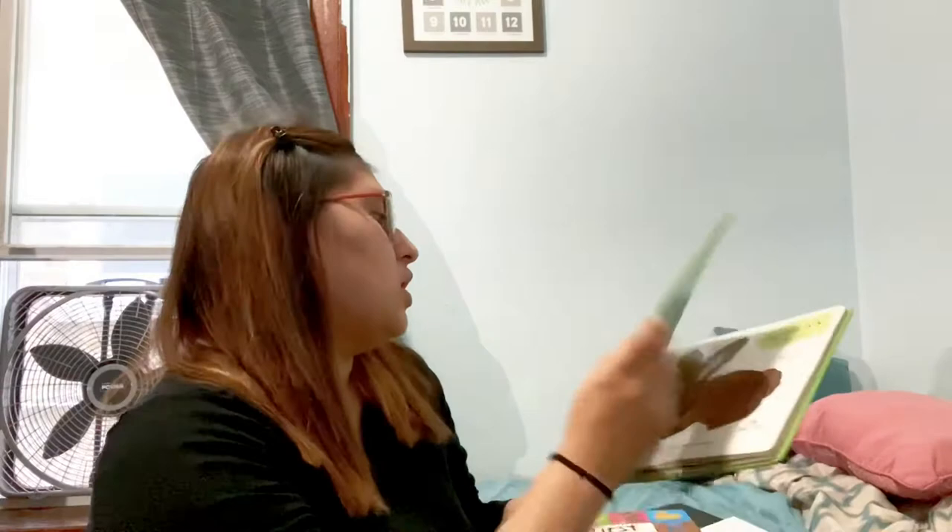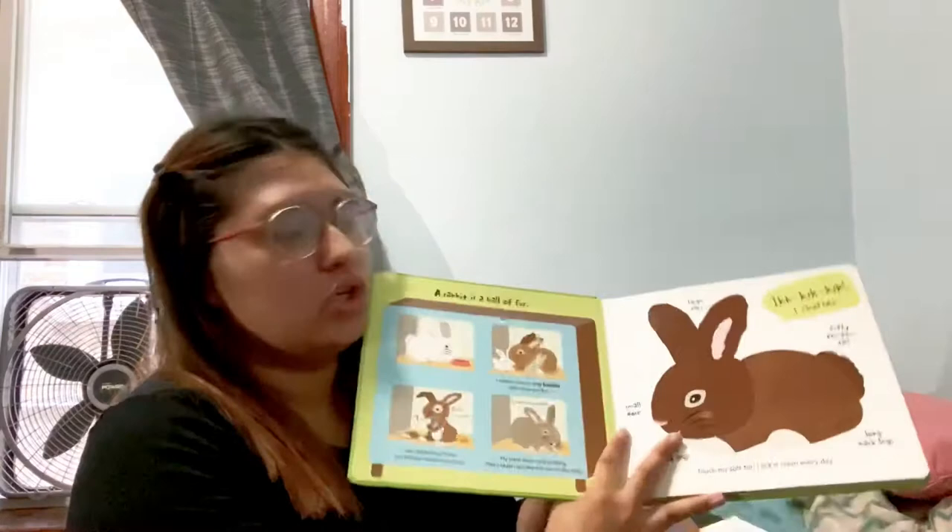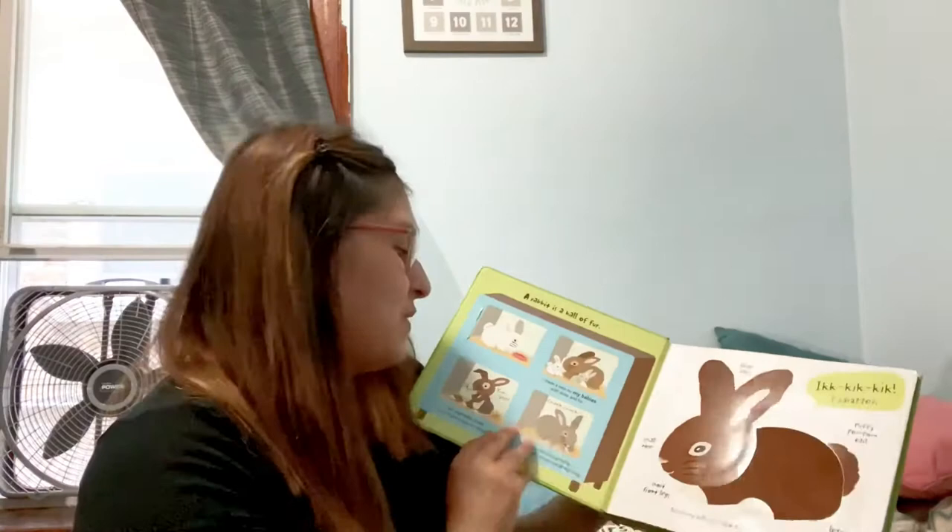The next one is 'Touch and Explore Farm.' It did have little tabs and it was really cute, but she ripped up all the tabs, so that didn't go as planned. It's really nice because she's able to touch the animals and feel different textures. The only thing I didn't like is that it felt all over the place.